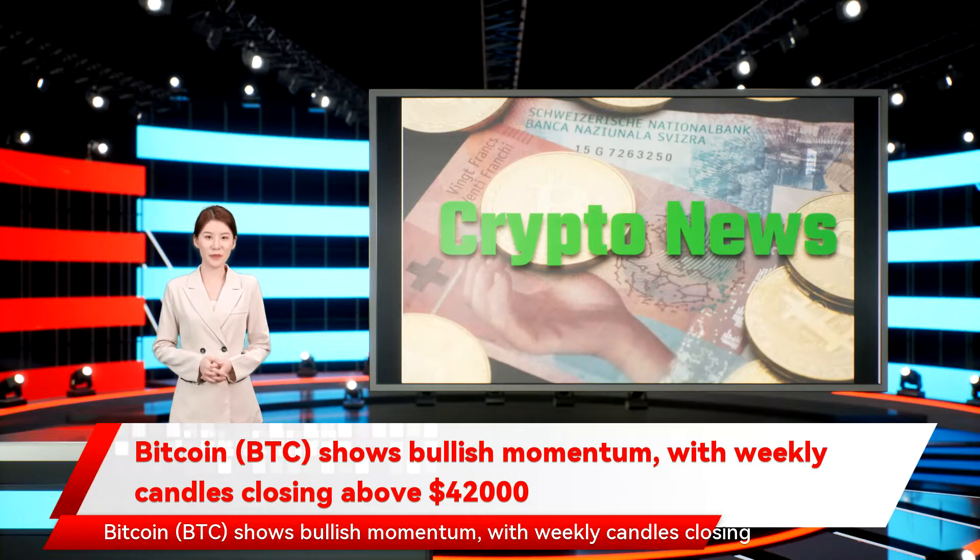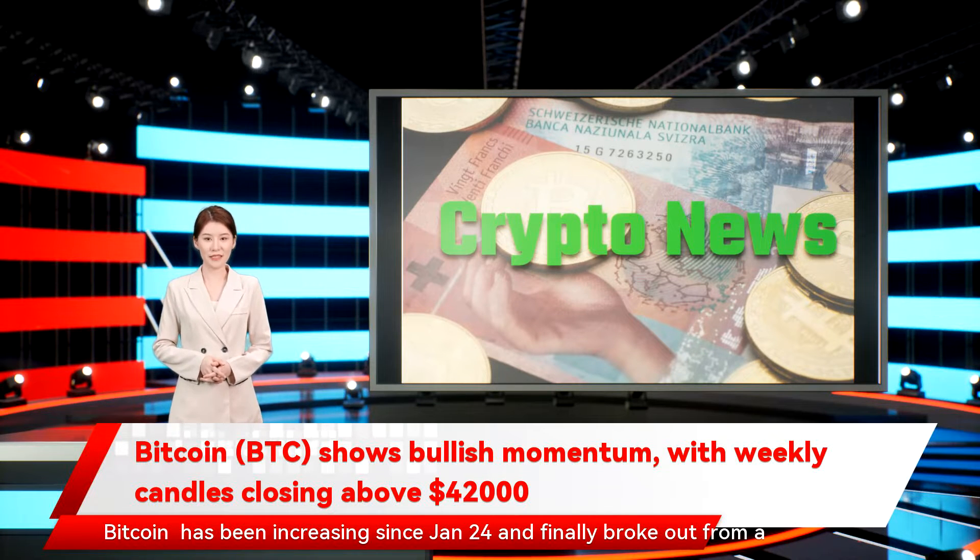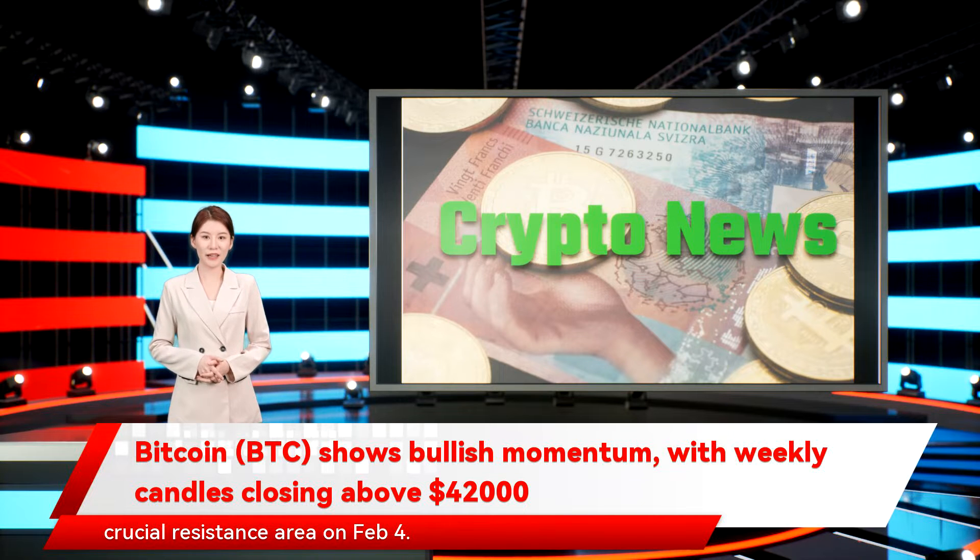Bitcoin (BTC) shows bullish momentum, with weekly candles closing above $42,000. Bitcoin has been increasing since January 24 and finally broke out from a crucial resistance area on February 4.